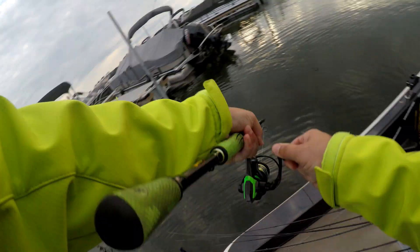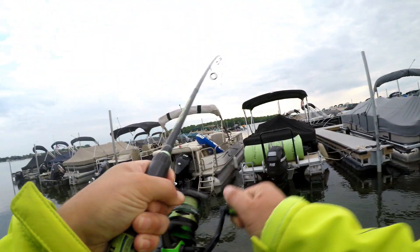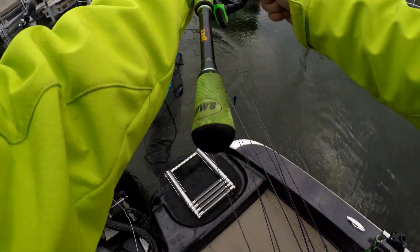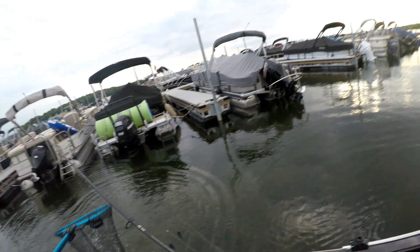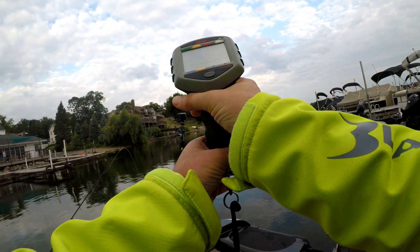That's like... is that one? He doesn't feel big, but he's a boxer. One, eight, two.